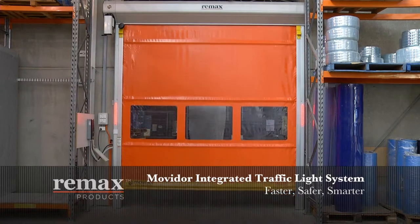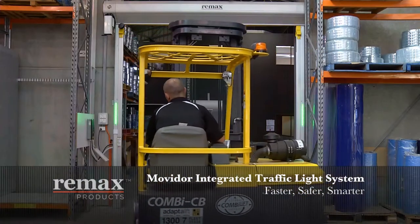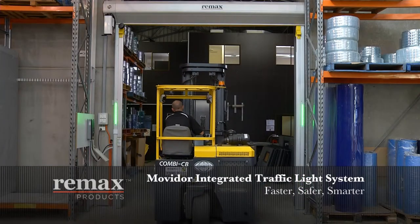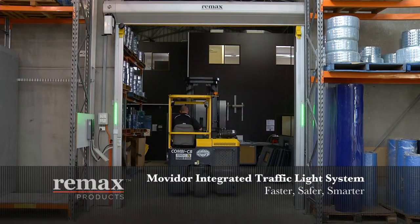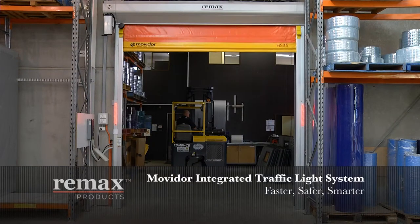The all-new RE-MAX Movidor integrated traffic light system lifts doorway safety to new levels in busy traffic areas. Recessed into the guides of the Movidor high-speed range, the LED traffic lights provide an unobtrusive yet highly visual means of traffic management and form a key component of the remarkable RE-MAX forklift impact protection initiatives.